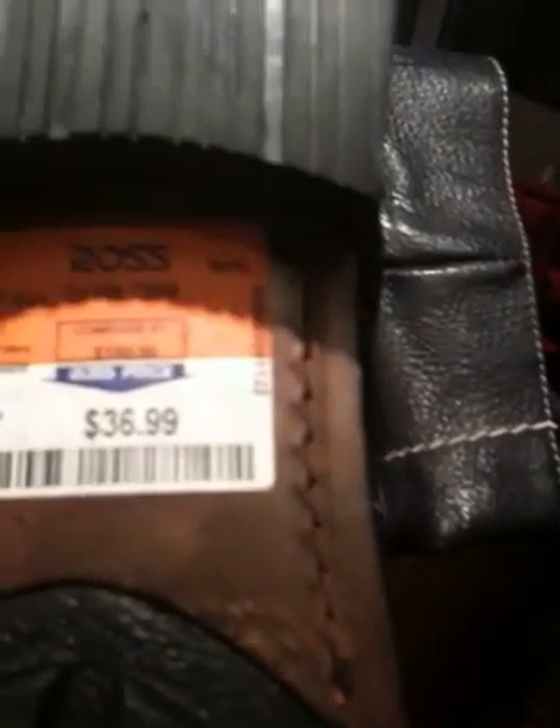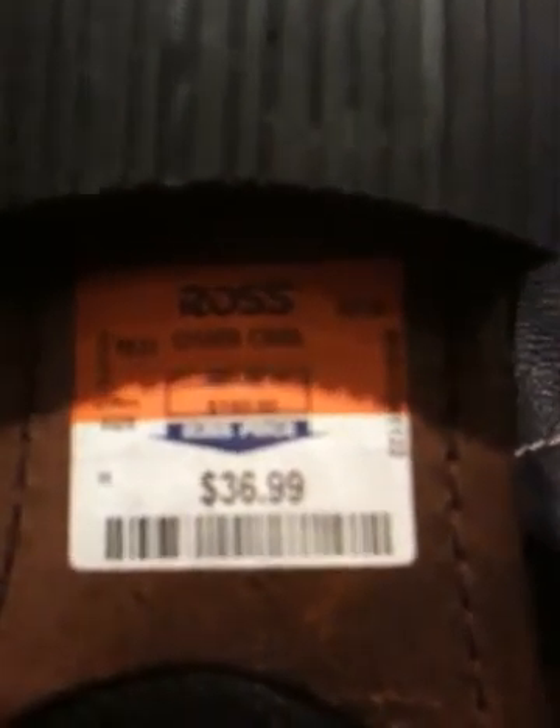Let's say goodbye to the old pair first. And say hello to the new guys — brand new! Look at that, still brand new with clicky heels from Ross. Compare at $160, got them for $36.99 — that's like $73.98 for two pairs.